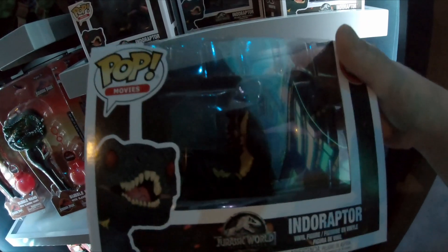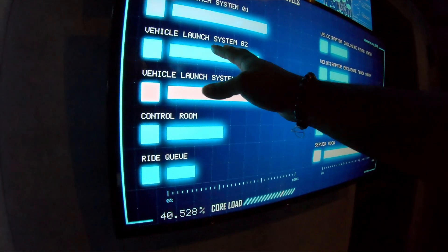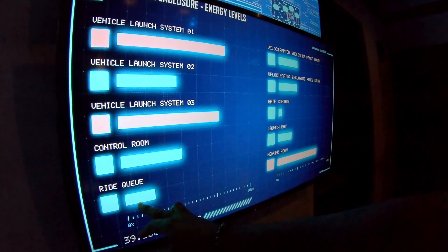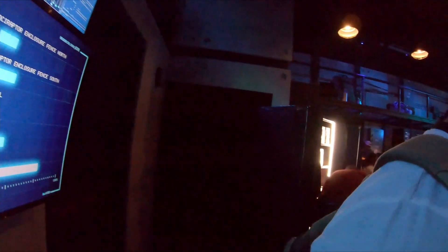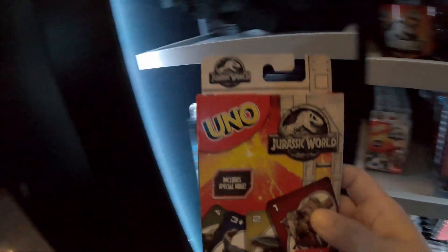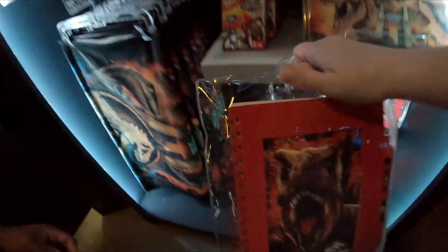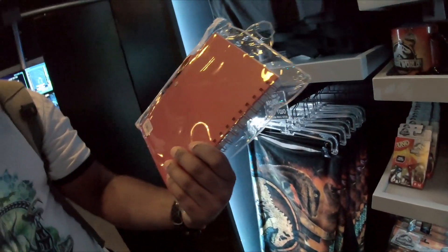Oh, this is the Indoraptor! And it looks like these could be the actual ride vehicles — they might just be telling us this is the ride queue right now. They have Jurassic World Uno — heck yeah. And there's a field journal for 13 bucks.